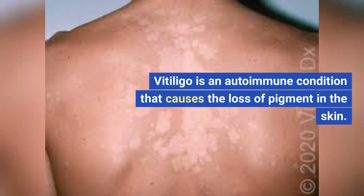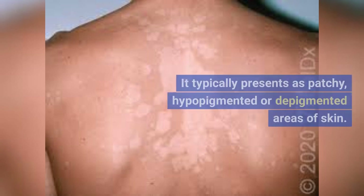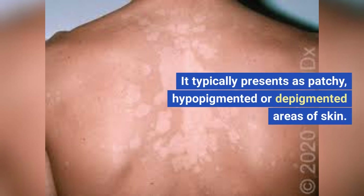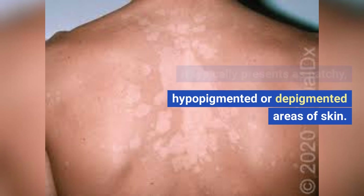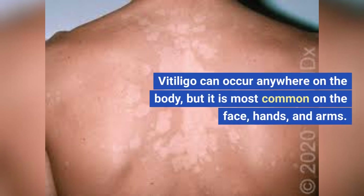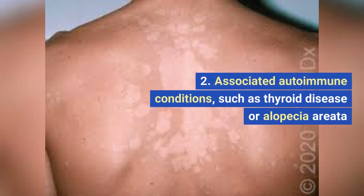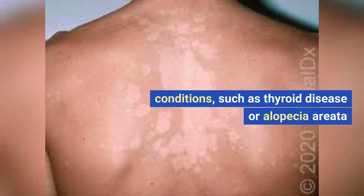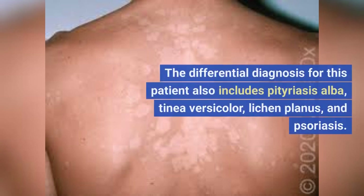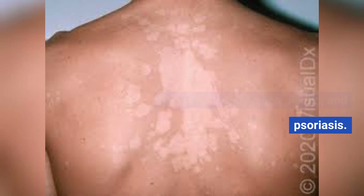Vitiligo is an autoimmune condition that causes the loss of pigment in the skin. It typically presents as patchy, hypopigmented or depigmented areas of skin. Vitiligo can occur anywhere on the body, but it is most common on the face, hands, and arms. Associated autoimmune conditions include thyroid disease or alopecia areata. The differential diagnosis also includes pityriasis alba, tinea versicolor, lichen planus, and psoriasis.